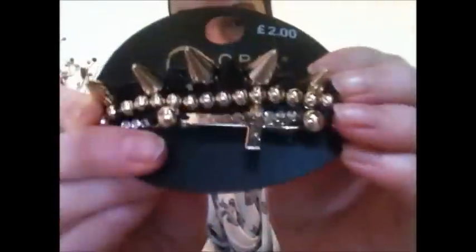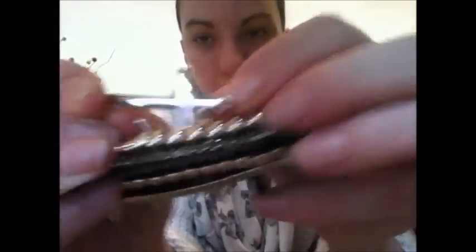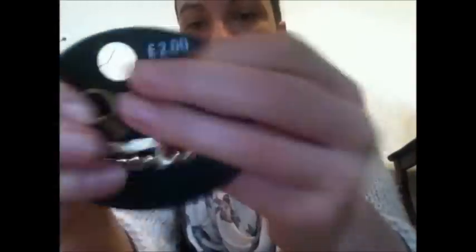Moving on to jewellery — I've got these bracelets. There's one with spikes, one with gold bulbs, a cross, and a diamante one — so four bracelets in total. These were £2.